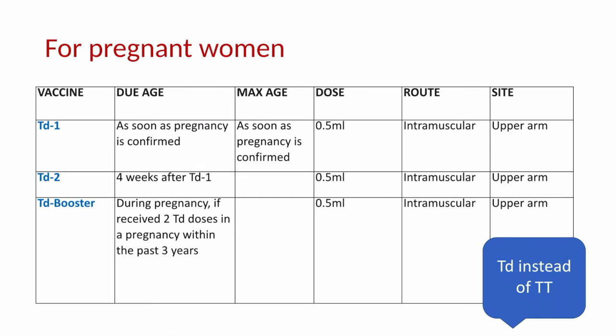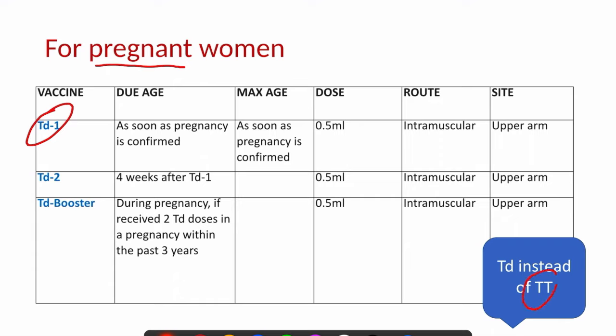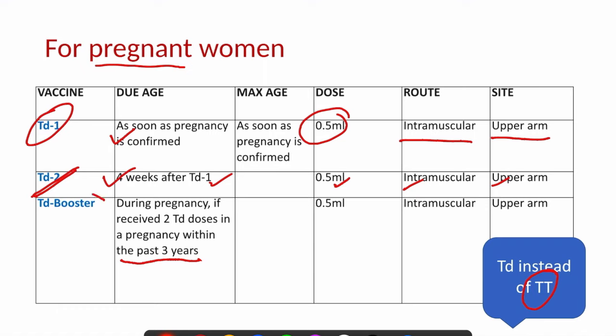The National Immunization Schedule recommends Td vaccine for pregnant women. We give only one vaccine, that is Td vaccine, which protects against two diseases. We give two doses: the first dose as soon as the pregnancy is confirmed — 0.5 ml intramuscular, given in the upper arm, preferably the non-dominant arm to avoid pain. The second dose is given after one month, that is four weeks after Td1, with the same dose of 0.5 ml intramuscular in the upper arm. If the pregnancy is detected within three years of previous Td doses, then you can give only one Td booster dose; the route and site remain the same.